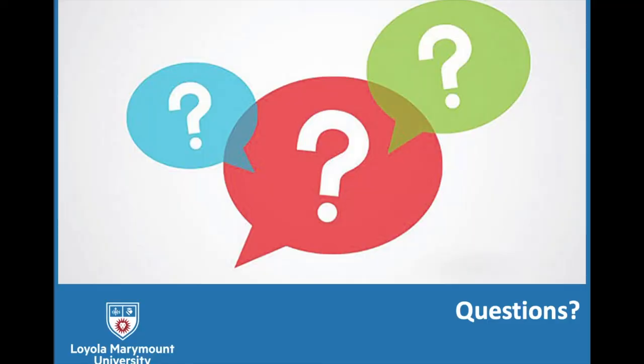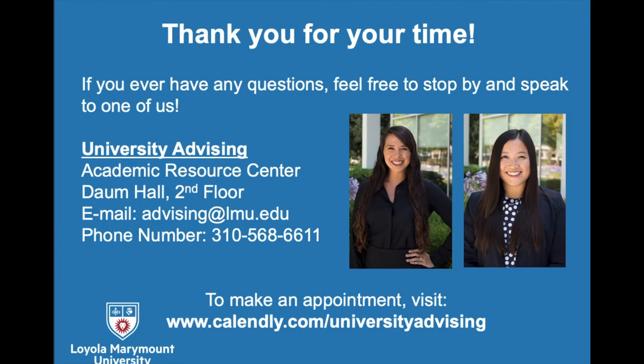If you have any questions, feel free to email us — our contact information is listed here. We are normally located in the Academic Resource Center in Doheny Hall's second floor, but given online instruction, email is the best way to reach us. To make an appointment for general advising questions, use the calendar link provided — all appointments will be via Zoom for the remainder of the semester. We hope this was informative and that you have a wonderful and successful registration period!